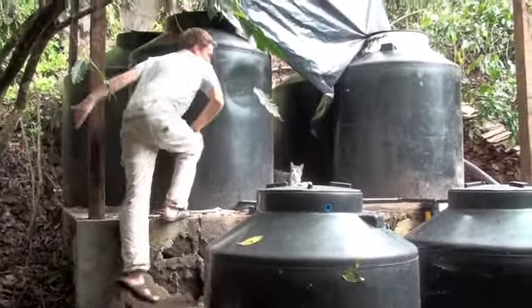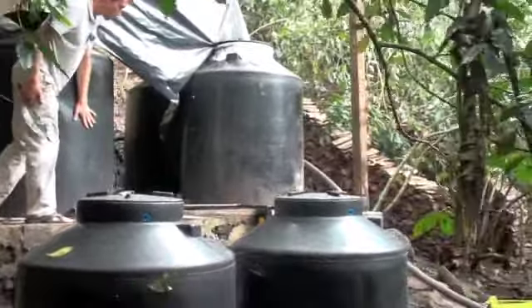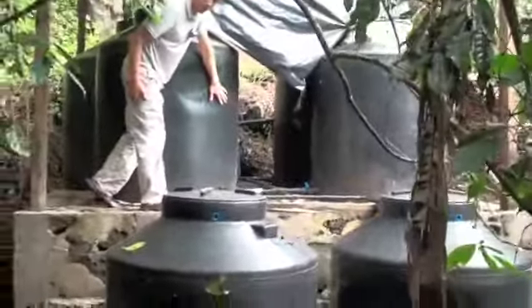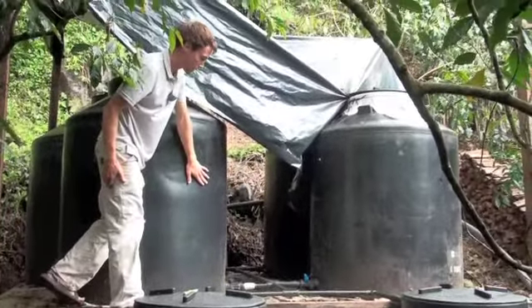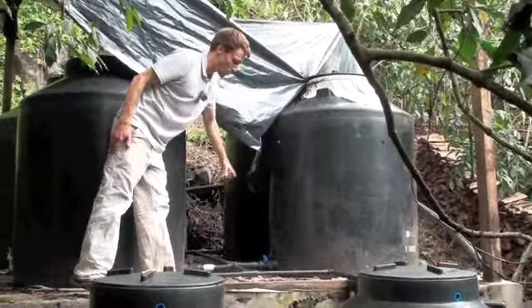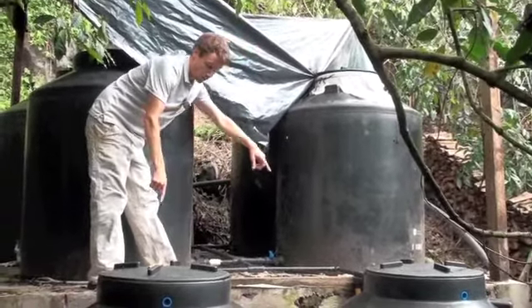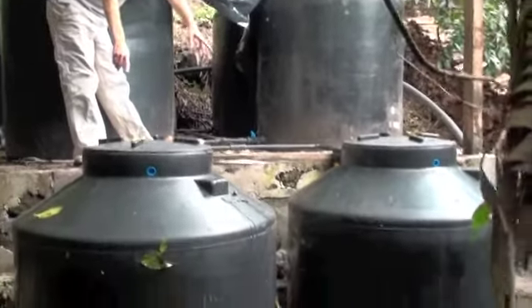I'm going to show you our water system. These four tanks up here on the top level are where the water is pumped from the lake. We open one of them at a time, and the water comes down through these two tubes, passes through these two sediment filters, and is then stored in these two tanks below.